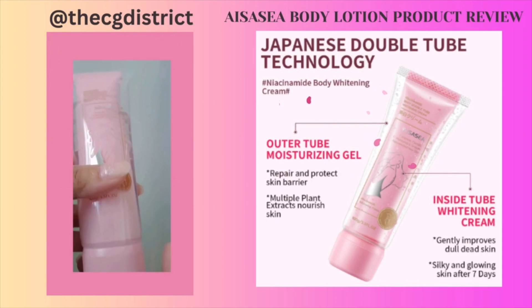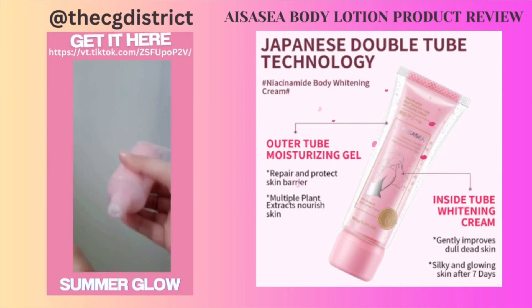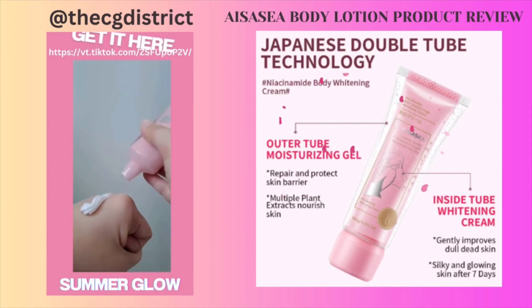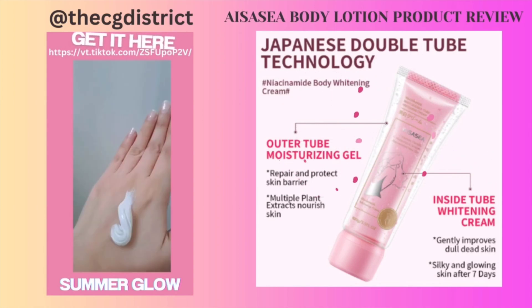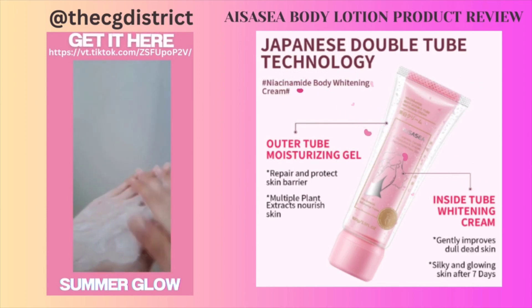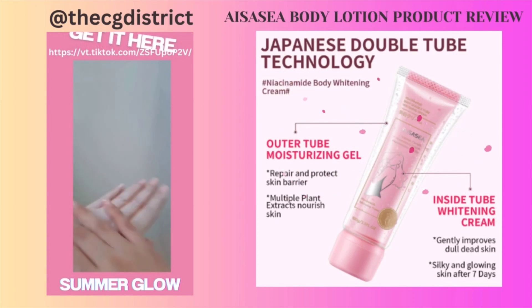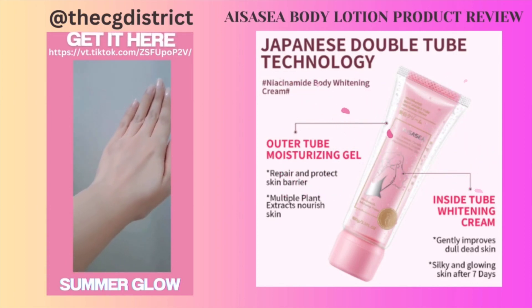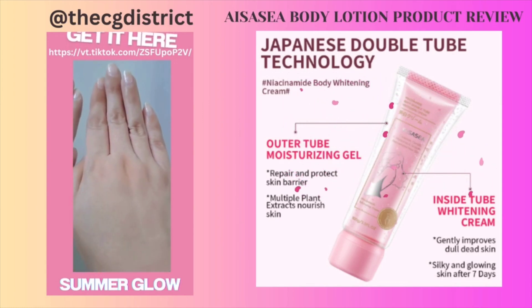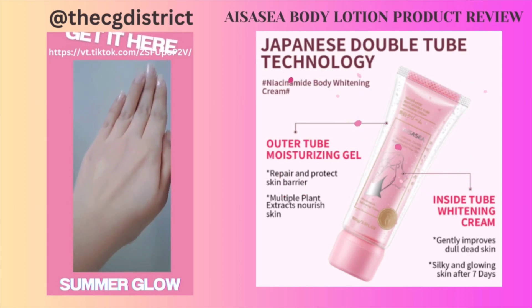This is how the tube looks — both the moisturizing gel and cream come out easily. Take a look at how my skin transforms in just one application. For me, this is not just a lotion — it acts as a body primer as well. See the difference compared to my right hand that doesn't have any lotion yet: my hand is smoother, whiter, and more radiant.